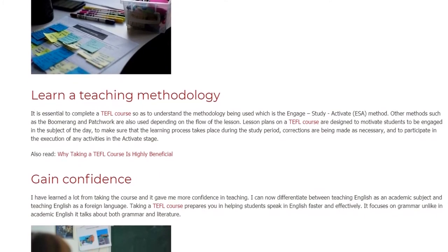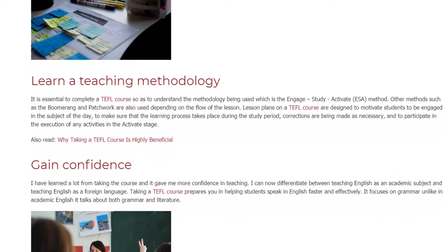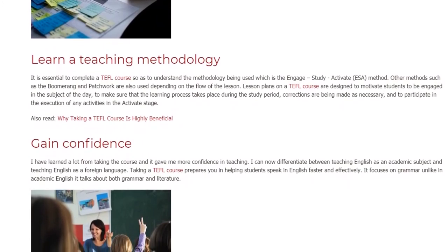Taking a TEFL course prepares you in helping students speak English faster and effectively. It focuses on grammar, unlike academic English which covers both grammar and literature.